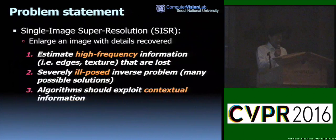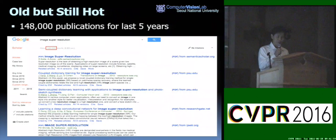The single image super-resolution problem is to enlarge an image with details recovered. It has several challenges: we have to estimate high-frequency information that is lost, and it is a severely ill-posed problem. Algorithms should exploit contextual information, making this a very challenging problem.